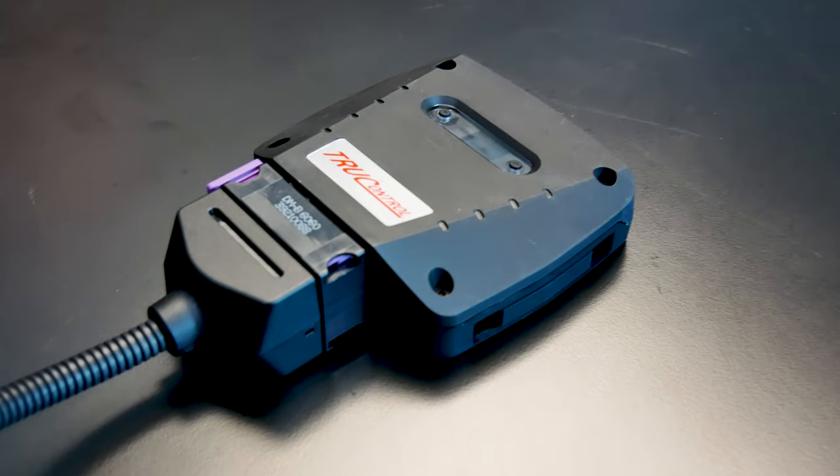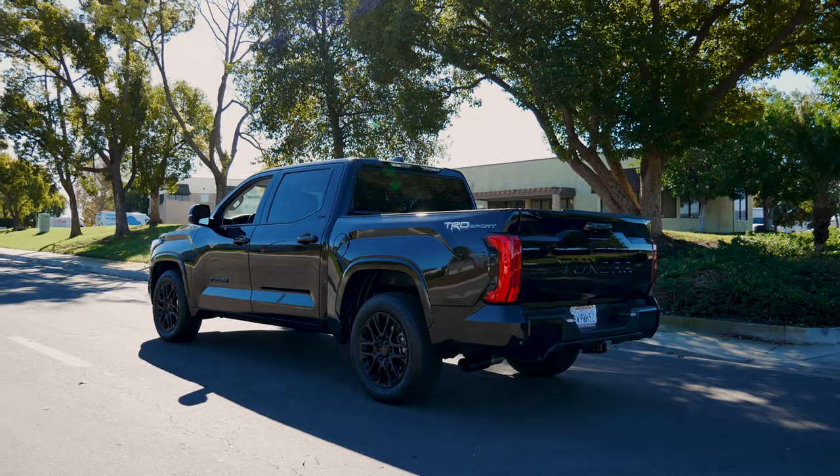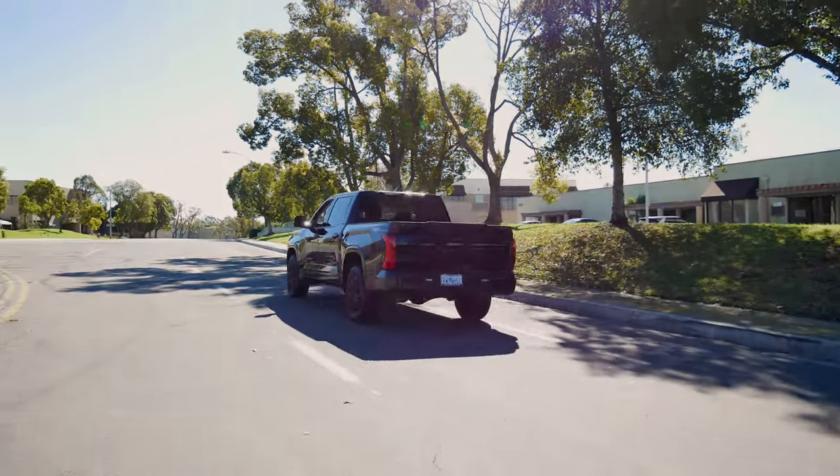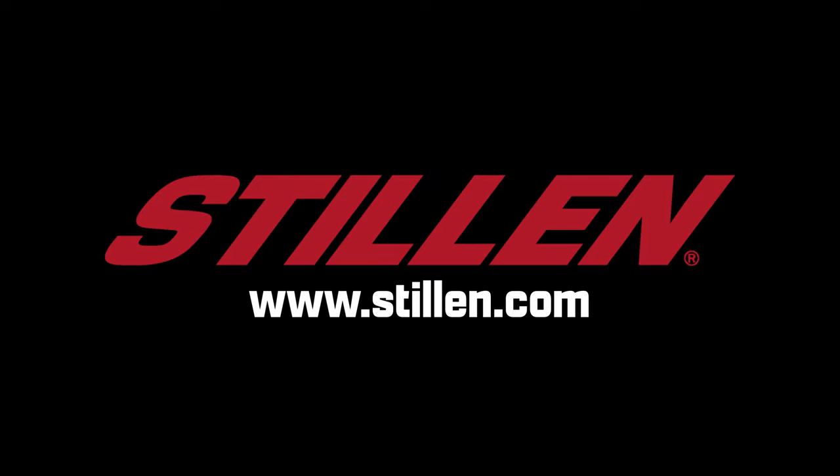Hey guys, Kyle here with Stillen, and I'm very excited to talk with you about the new True Control by Stillen piggyback ECU for the 2022 Toyota Tundra 3.5 liter V6 twin turbo.